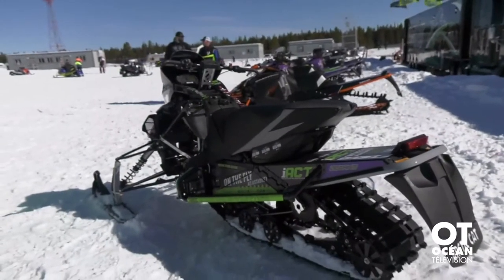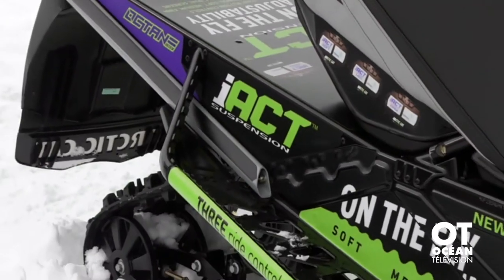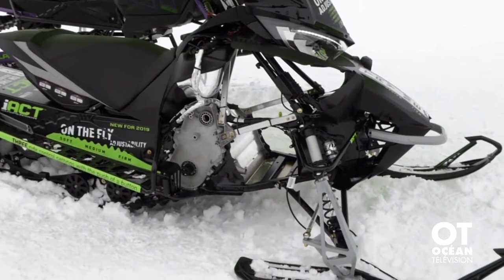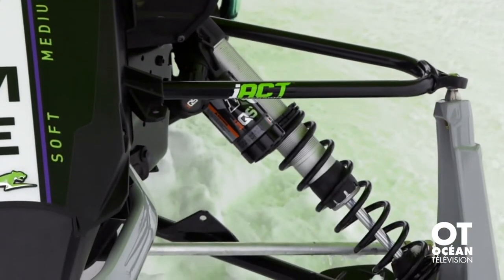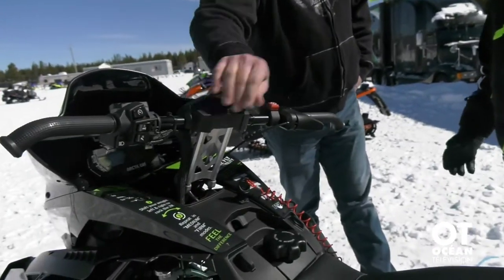So the new IAC suspension. IAC suspension is new for us this year. IAC is an interactive suspension — this is Arctic Cat's technology. We developed the brain box, so to speak, with Fox shocks. So instead of getting off your snowmobile to turn a knob to adjust your suspension, you just press the button and go.